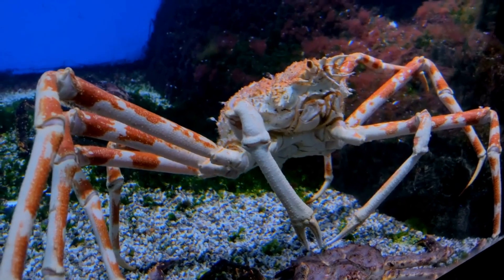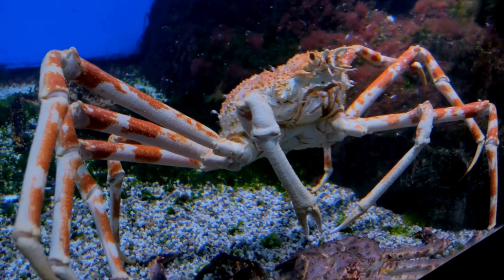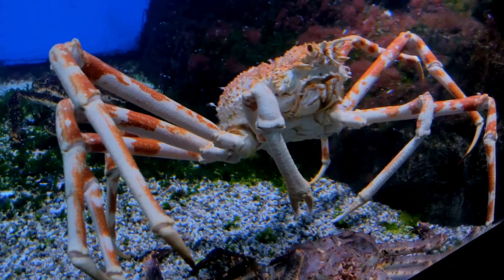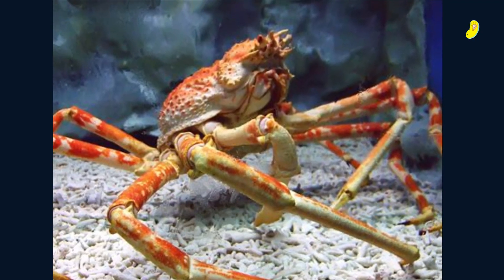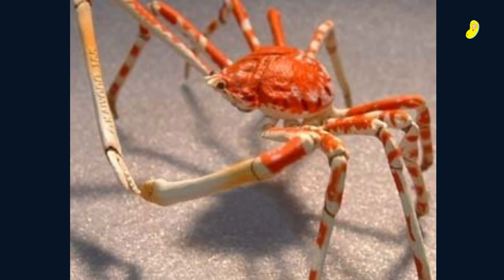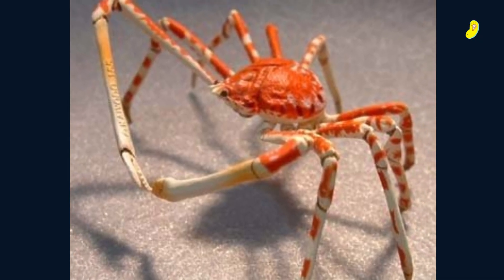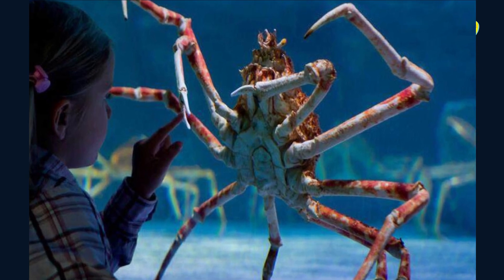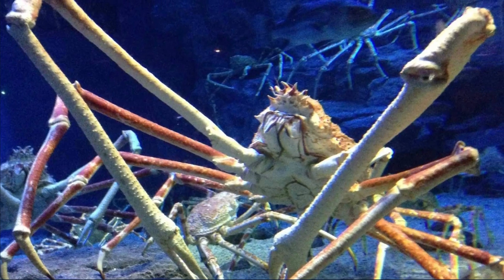Last but not least, we have the tall crab, which is also known as the tower crab. This crab is unique due to its long legs and small body, giving it a towering appearance. The tall crab has a sweet and delicate taste, making it perfect for sashimi or sushi. It's a popular delicacy in the waters around the Izu Peninsula in Shizuoka prefecture.